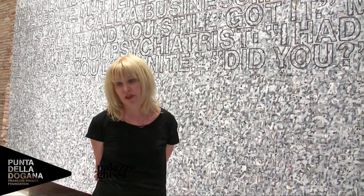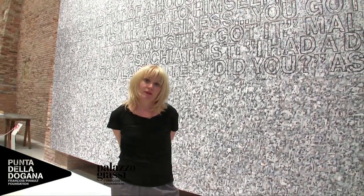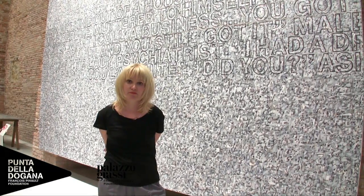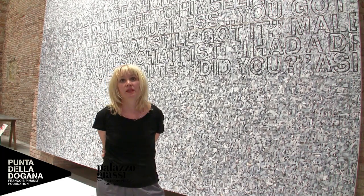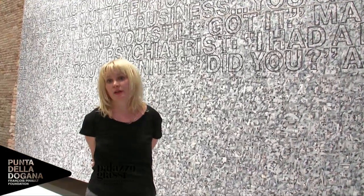We're standing in front of a recent painting by Richard Prince, who is an artist that François Pinault has been collecting in great depth. When we had to choose the works for this show, which basically represents maybe around 10 percent of the collection, we really let the building guide our choices first, because we wanted to create a very special dialogue with this incredible building of the Punta della Dogana.